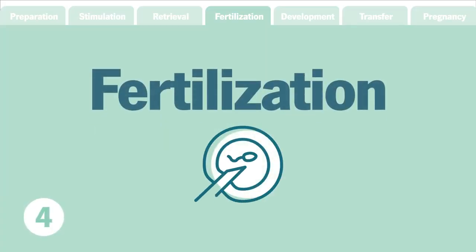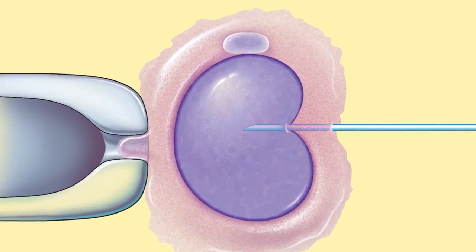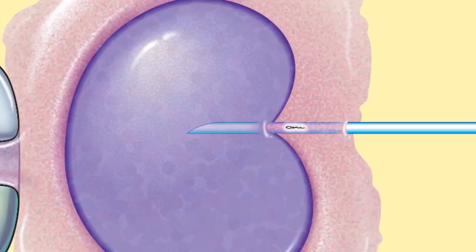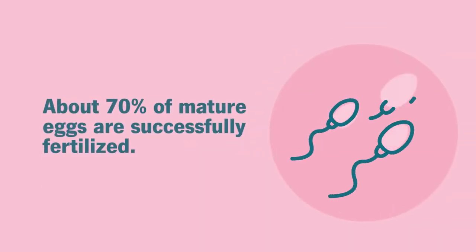Step 4: Fertilization. Fertilization of the eggs takes place within a day. During a procedure known as intracytoplasmic sperm injection, a single sperm is introduced into each mature egg. On average, about 70% of mature eggs will successfully fertilize.